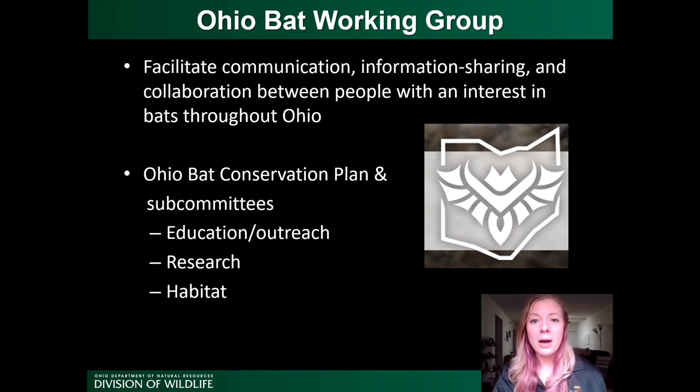In 2018, the Bat Working Group published a bat conservation plan for Ohio. This plan lays out short and long-term goals in three areas: education and outreach, research and monitoring, and habitat management. We recently formed subcommittees around these groups, and each has been working towards accomplishing the goals laid out in the plan.